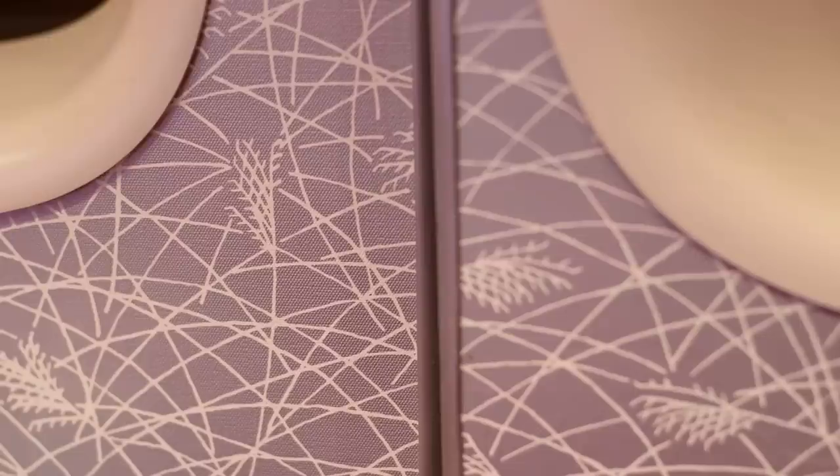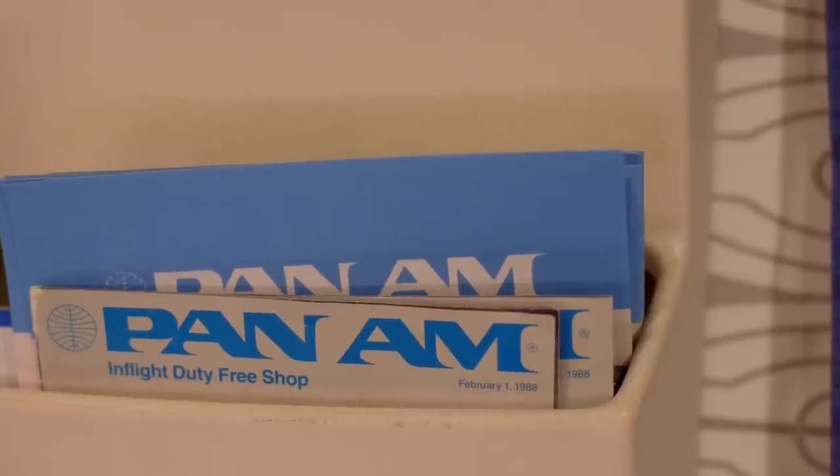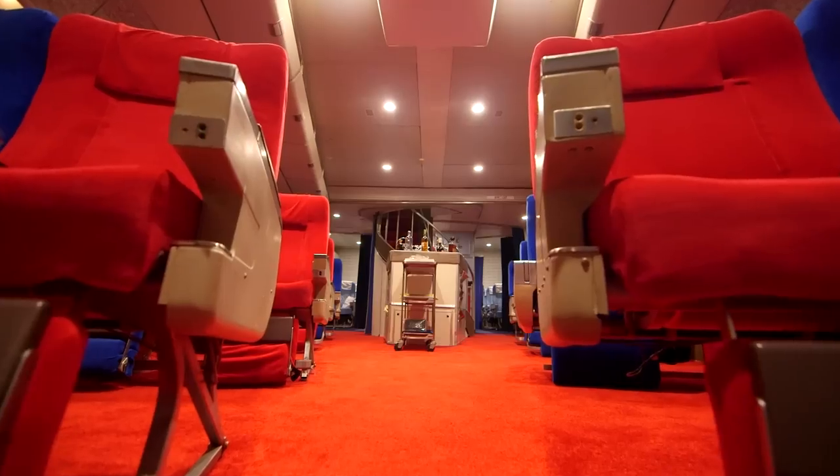I loved everything about the airlines — everything from the carpet to the seat fabric, reading the in-flight magazine, listening and watching the video screen. I actually wired all 18 seats in the first-class cabin so you can plug in a real Pan Am headset and actually listen to the video and the audio.